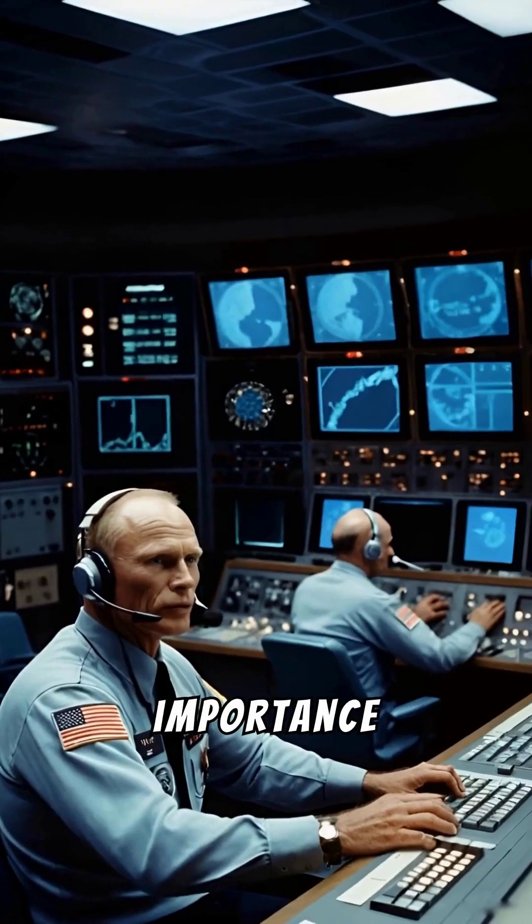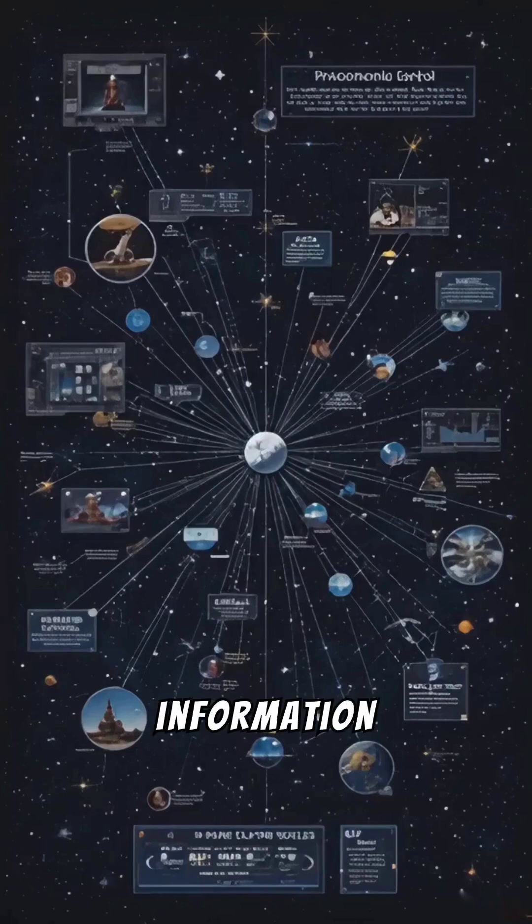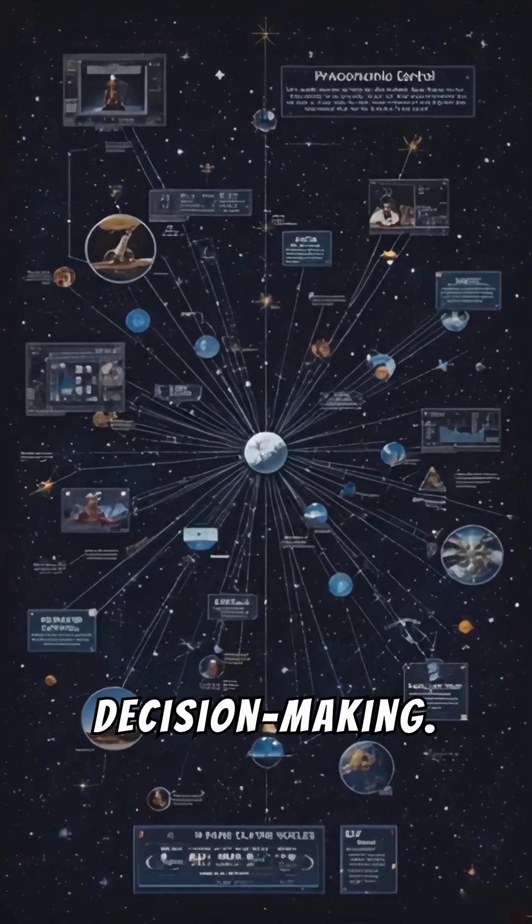The film also highlights the importance of clear and concise communication between the crew and mission control, where every word and every piece of information transmitted was crucial for decision making.